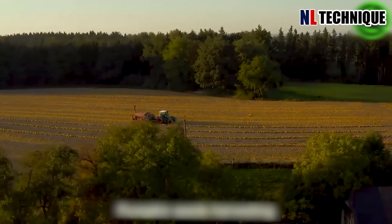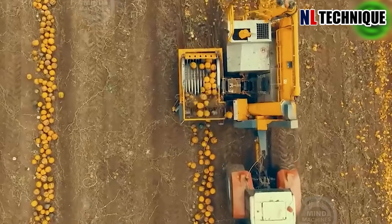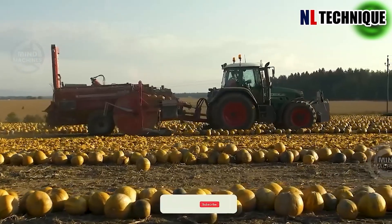The modern agricultural machine rumbles into the pumpkin field, its metal arms reaching out hungrily, ready to harvest the ripe orange orbs.